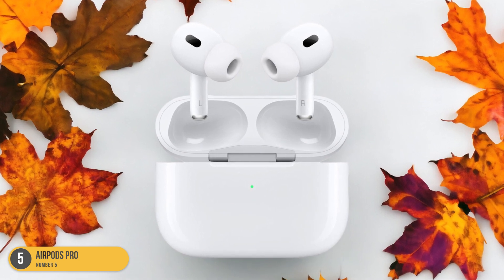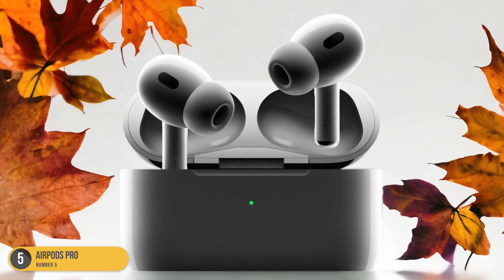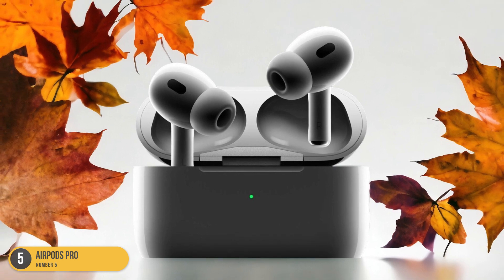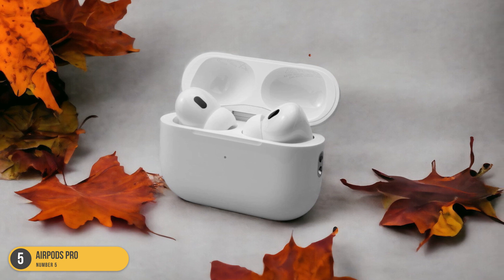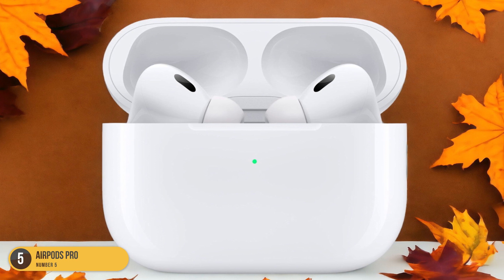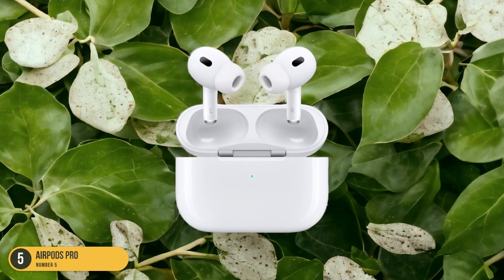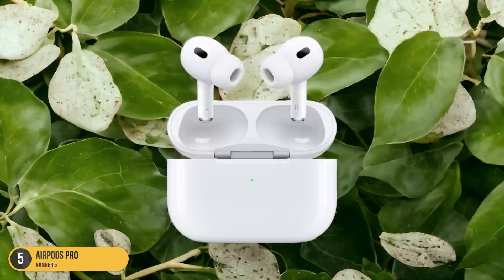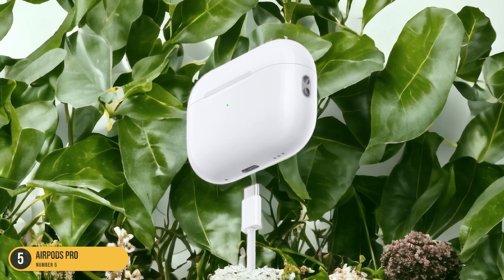The active noise-canceling feature drowns out external sounds, transforming any environment into a conducive study space. With just a simple squeeze, I can switch between noise-canceling mode and transparency mode, which lets in outside sound for quick interactions without having to remove the AirPods. Moreover, the integration with Siri enhances productivity — I can effortlessly ask Siri to set reminders, send messages, or even look up information without breaking my study flow. The AirPods Pro truly embody convenience, comfort, and functionality, making them an invaluable tool for any student striving for academic success.